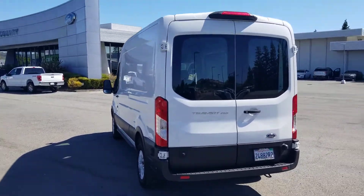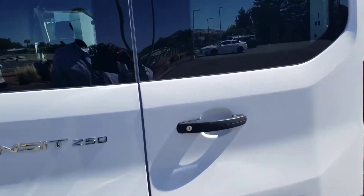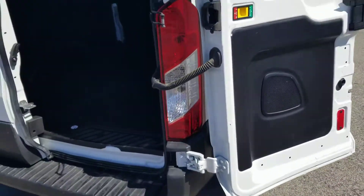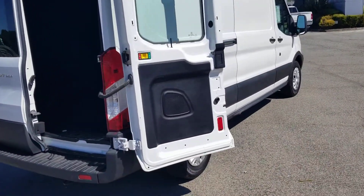Now this van also has the 253-degree doors, which is nice especially if you're working in some tight places, because those doors will tuck back into the side of the van so that they're not intruding into your space. So that's an extra feature there.